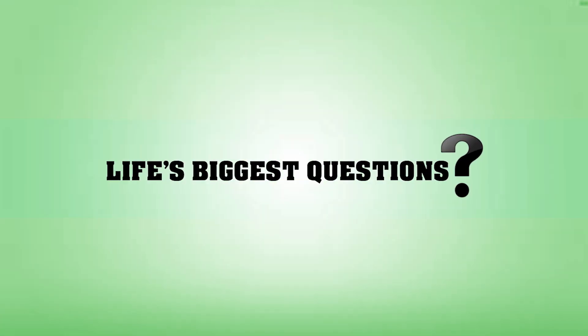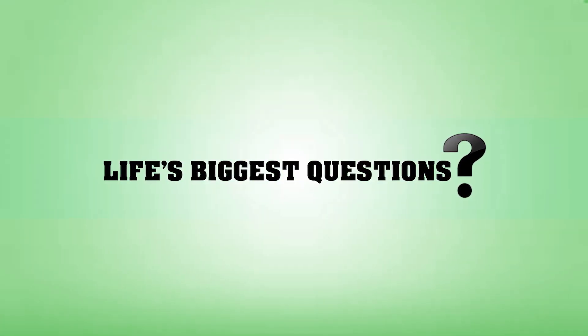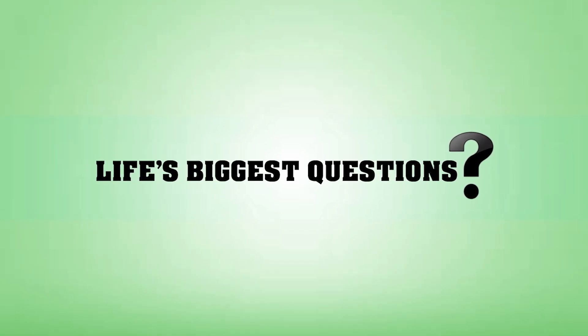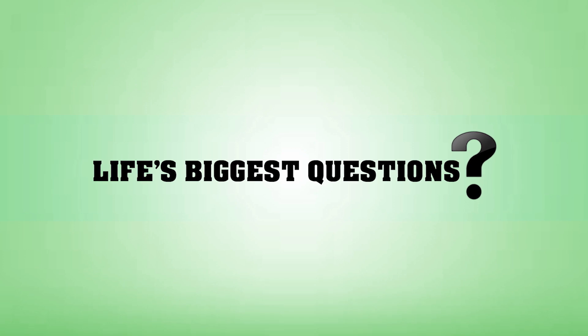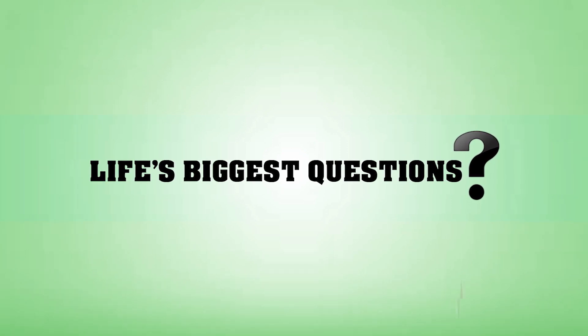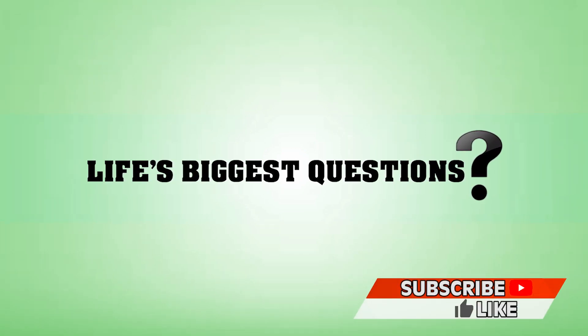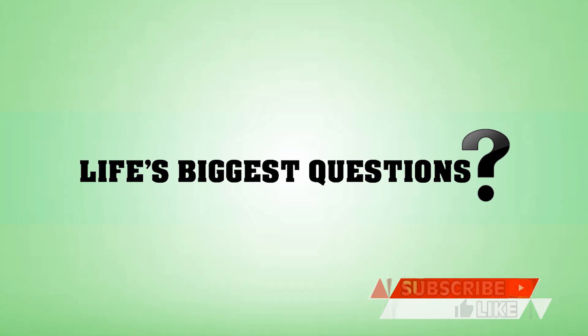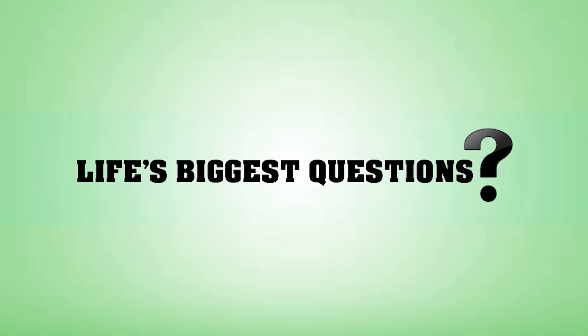We're going to answer that here for you on Life's Biggest Questions. What's going on everyone? I'm your host Jared Bronstein, and welcome back to another episode of Life's Biggest Questions. Today we'll be taking a look at what the world would look like if we drained all the water. Drop us a comment down below with a question you'd love the answer to, be sure to subscribe so you guys never miss a video, and I'll be responding to some comments at the end of this one. Let's get into it.